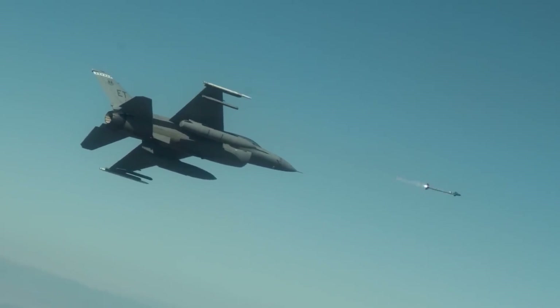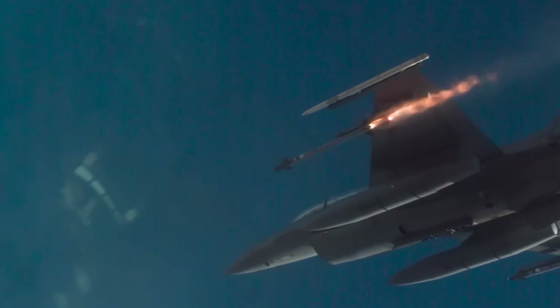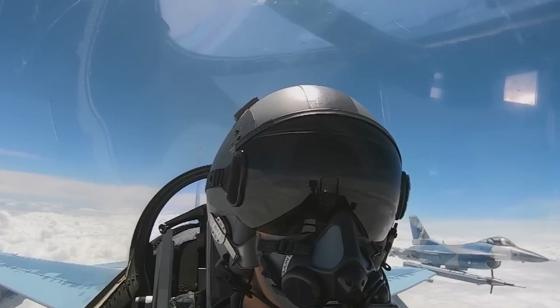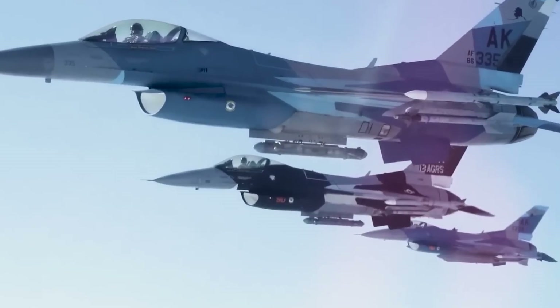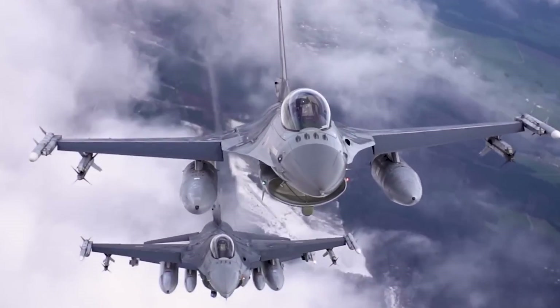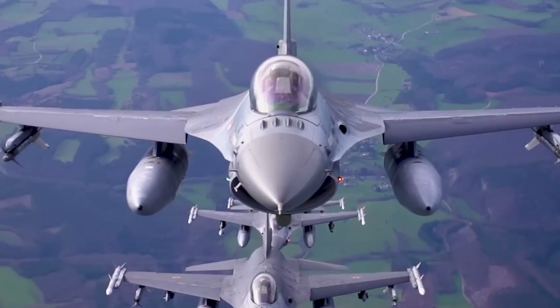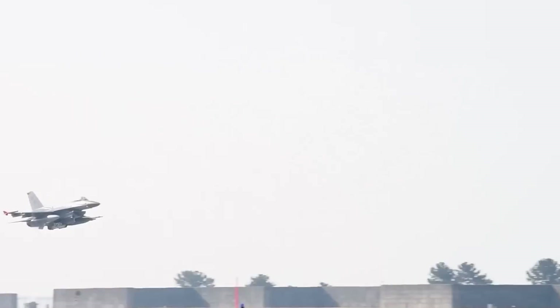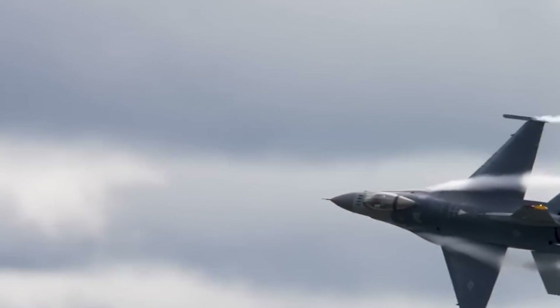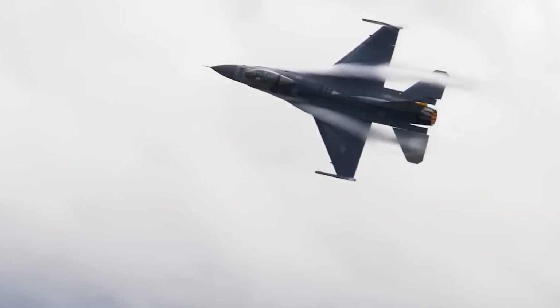The F-16 emerges as a superior fighter jet when compared to the JF-17. The F-16 boasts advanced avionics and a powerful engine, making it a robust and reliable aircraft. With a proven track record in the global market, the F-16 — enhanced with the latest equipment developed by the USA, NATO, and other cutting-edge technologies — offers versatility and customization through various add-ons.